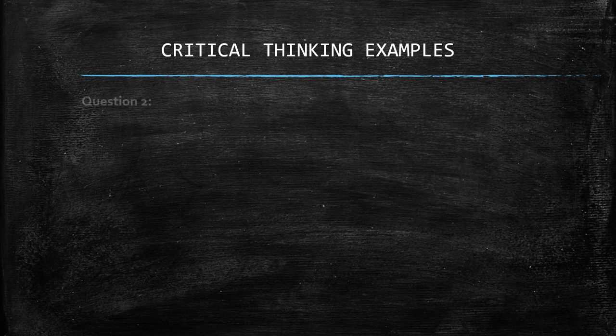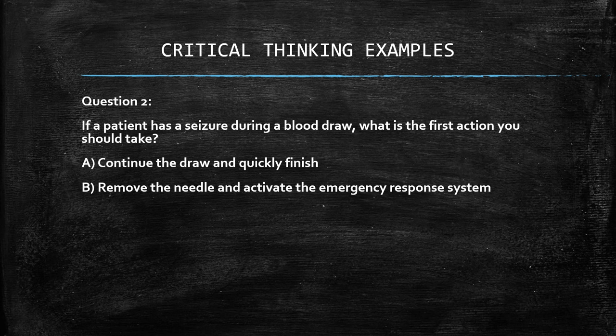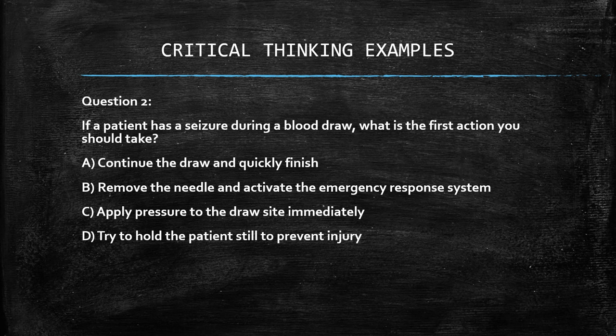Question 2: if a patient has a seizure during a blood draw, what is the first action you should take? A. Continue the draw and quickly finish, B. Remove the needle and activate the emergency response system, C. Apply pressure to the draw site immediately, D. Try to hold the patient still and prevent injury. The answer is B: remove the needle and activate the emergency response system.